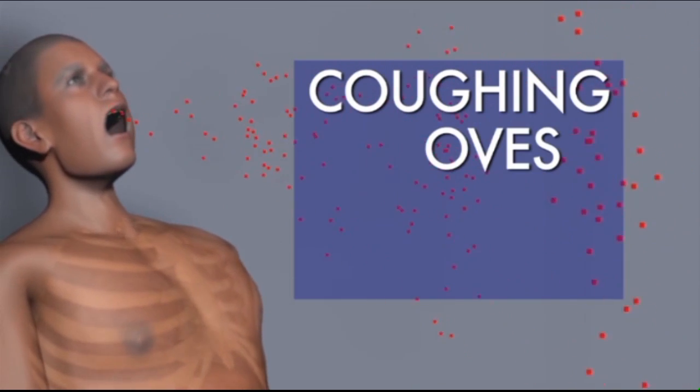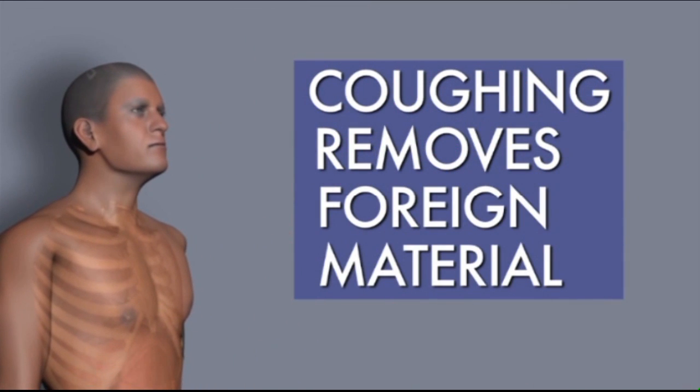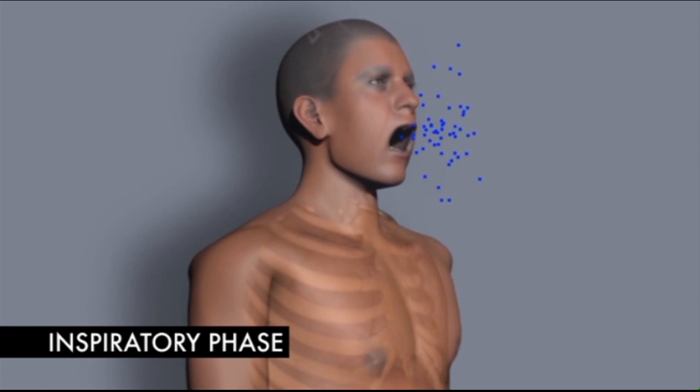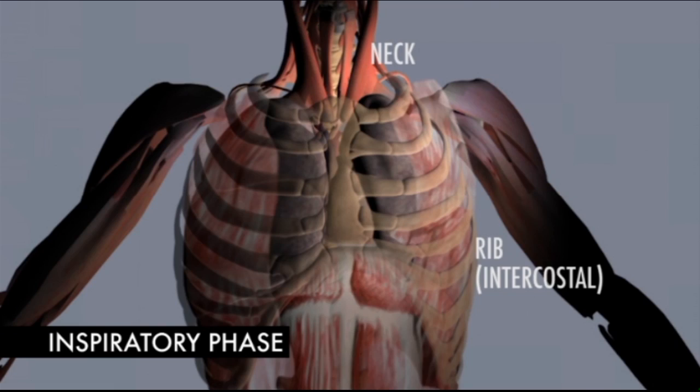A cough is the body's way of removing secretions and foreign materials from the lungs, and can be broken down into three phases. A cough starts with a deep breath of air into the lungs — this is called the inspiratory phase. During this phase, your diaphragm as well as your rib and neck muscles work together to draw air into your lungs.